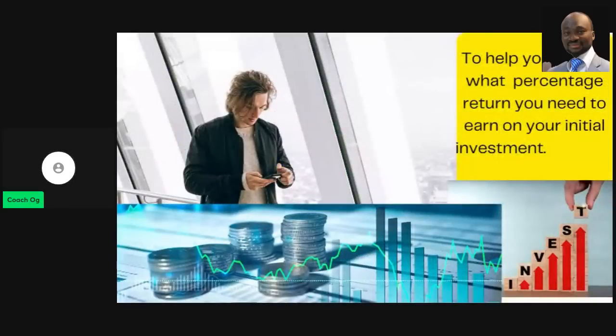The reason you set a timeline is that it will help you decide on what percentage return you need to earn on your initial investment. I use 'initial investment' because, as we'll see, you can always increase your investment at any time. So you need to think about what you want to invest in, how much, and when you want to start — which is very important.